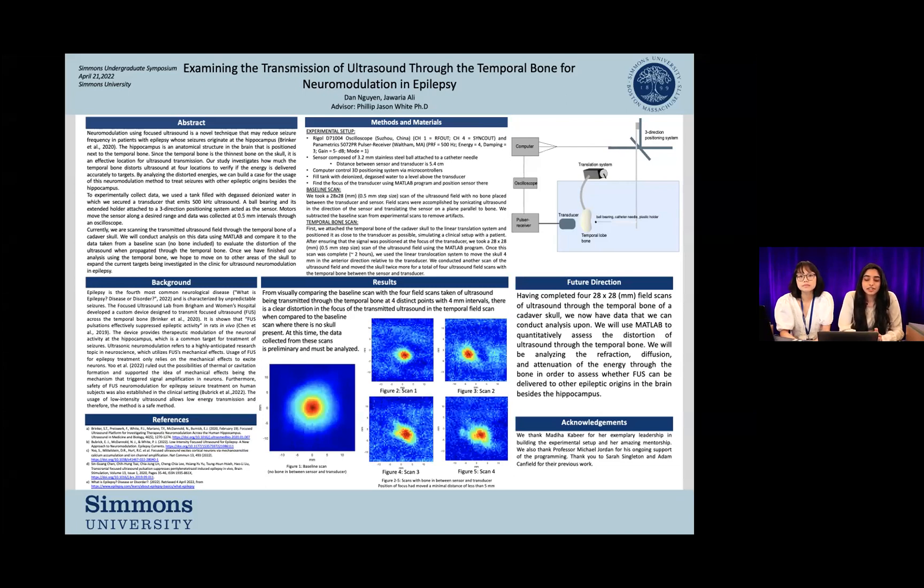Our project is titled Examining the Transmission of Ultrasound through the Temporal Bone for Neuromodulation and Epilepsy. This research is under the supervision and advising of Professor Jason White at the Department of Chemistry and Physics.